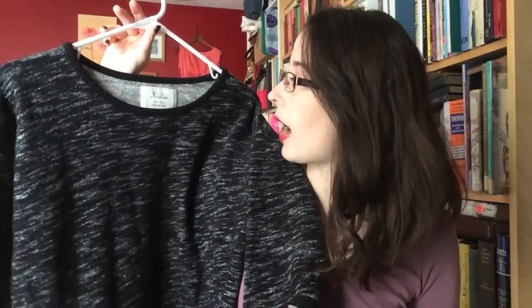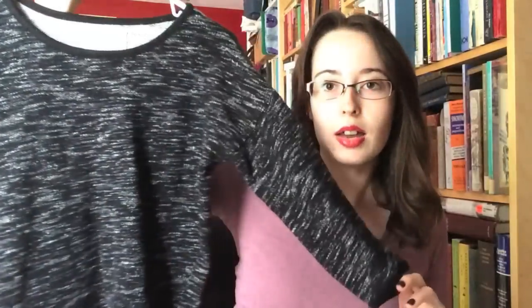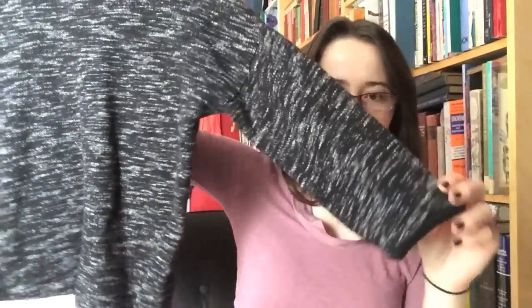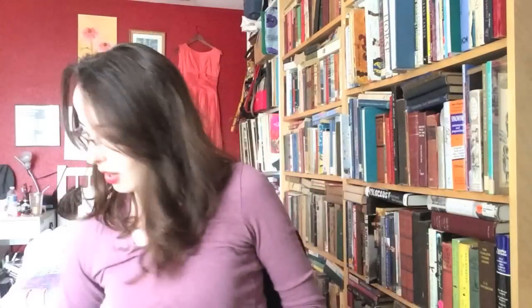And then this is another Madewell item I found. It's by the brand Highline and it's just a nice charcoal jumper with like half sleeves on me, but yeah, I really like this. That is everything I found. I hope you all enjoyed this video.